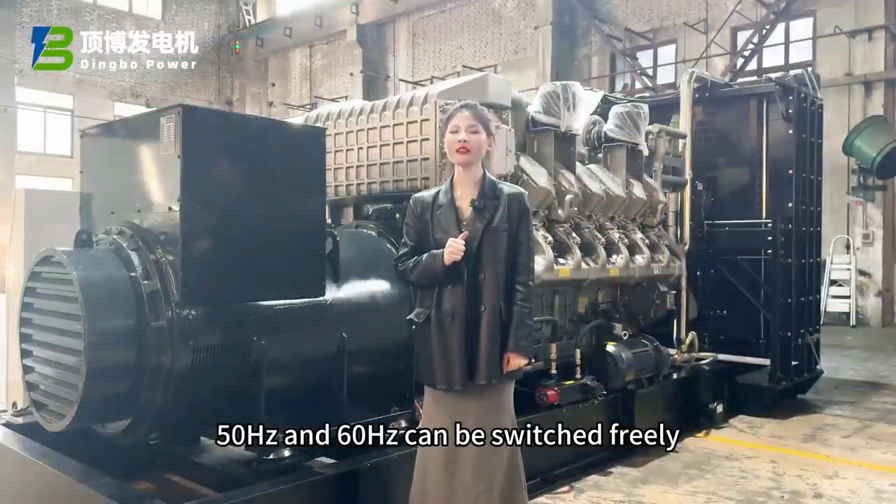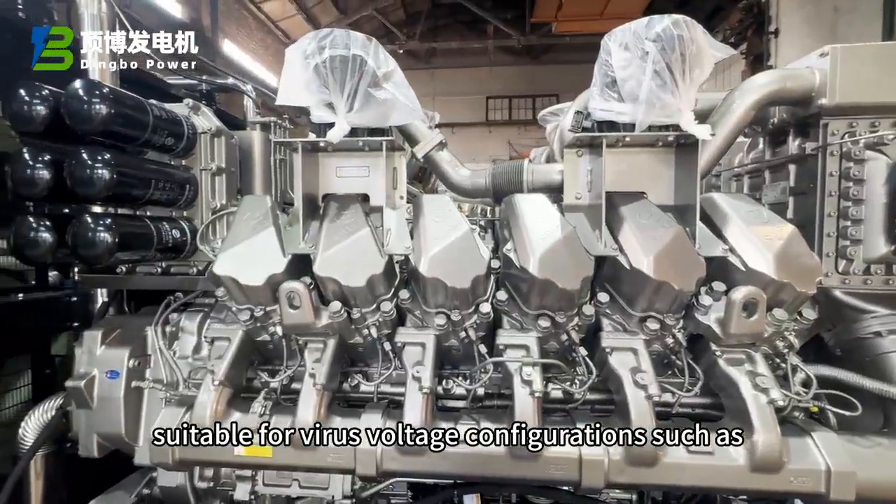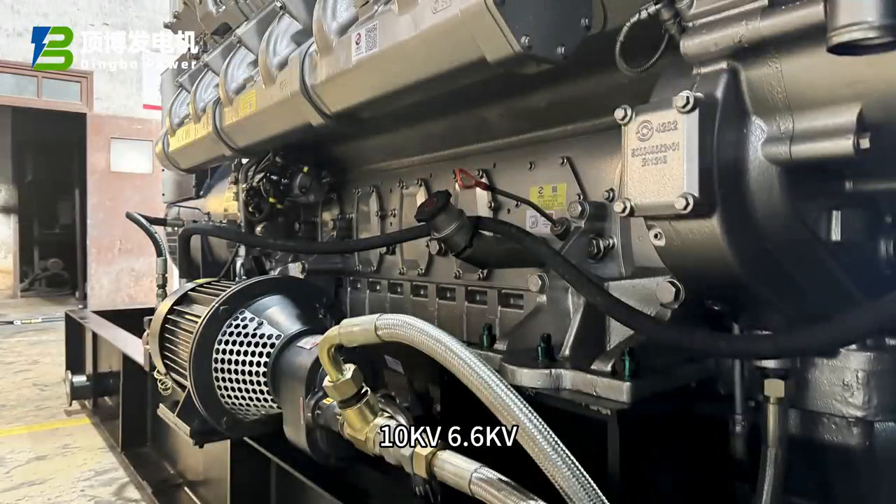50Hz and 60Hz can be switched freely. Suitable for various voltage configurations, such as 10kV, 6.6kV, 400V, etc.